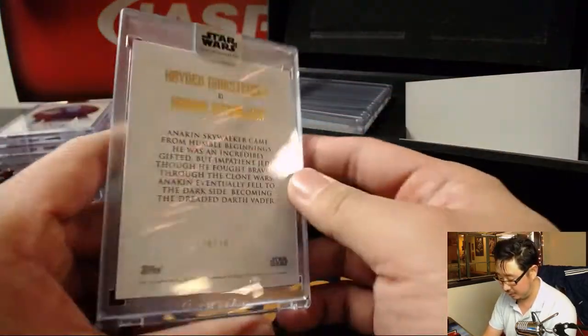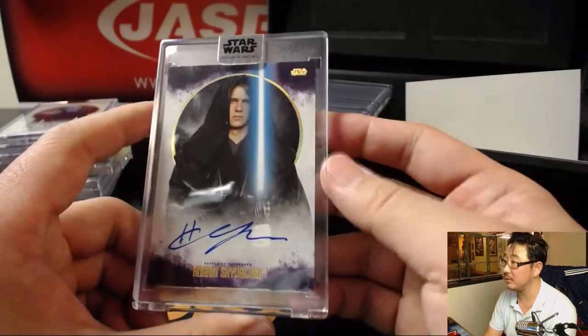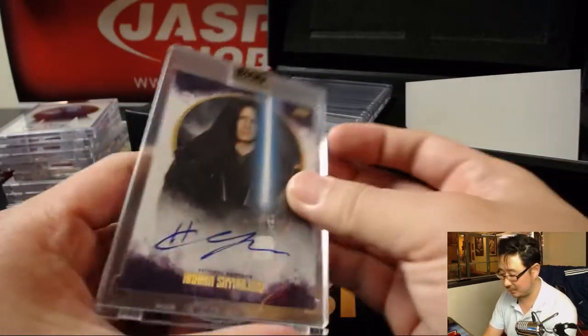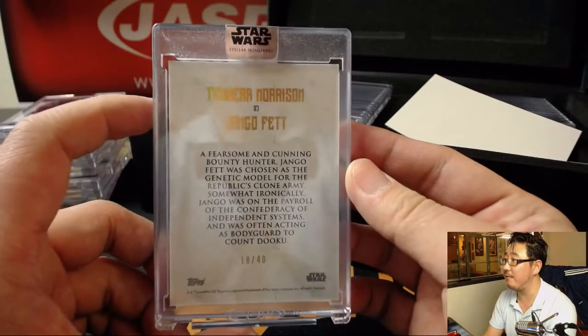There's Anakin Skywalker - that's 10 out of 10, Hayden Christensen. Spoiler alert for you kids out there. There's Jango Fett, 18 out of 40.